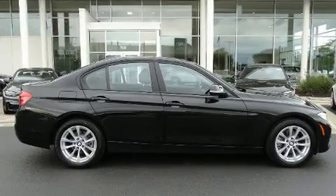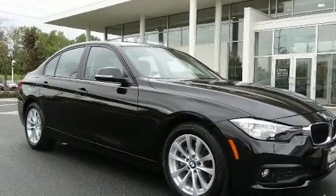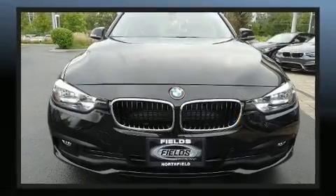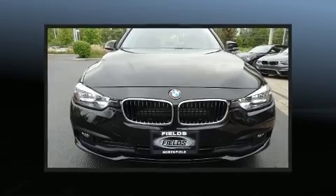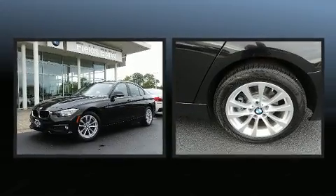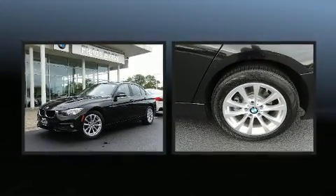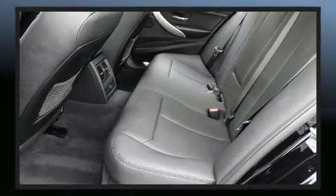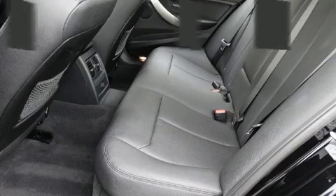BMW prioritized handling and performance with features such as one-touch window functionality, front and rear air conditioning, heated door mirrors, rain-sensing wipers, and much more. A premium sound system drives nine speakers, providing you and your passengers a sensational audio experience.